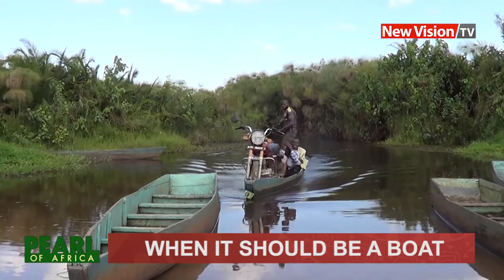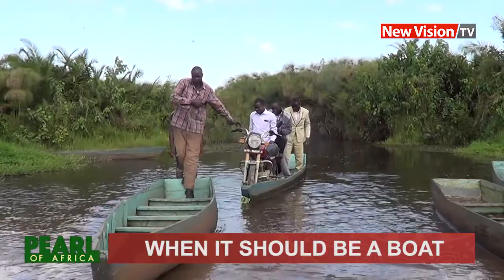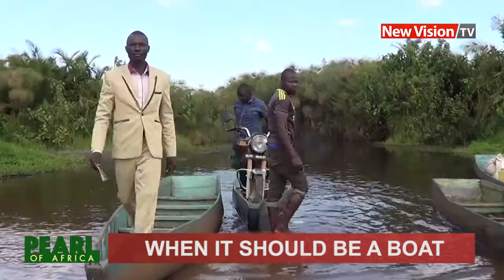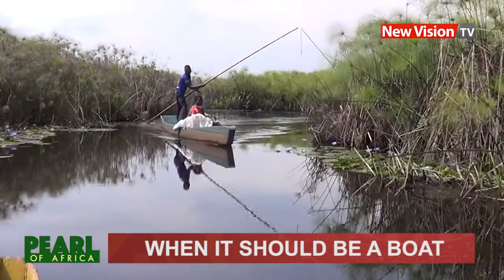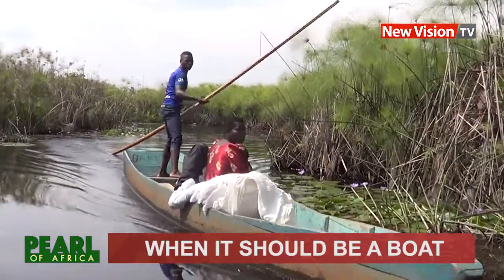In case you're wondering how they'll get off the boat, check this out. Quite risky for a first-time user, but seeking help from the captain is always advisable.